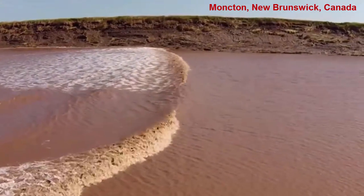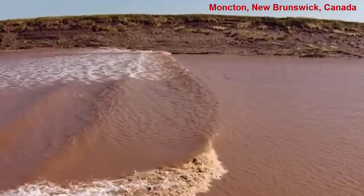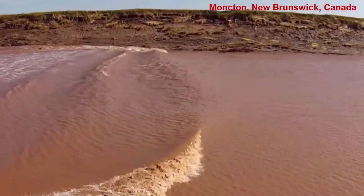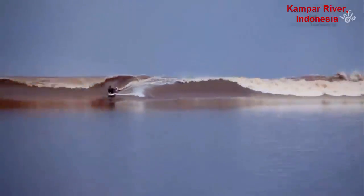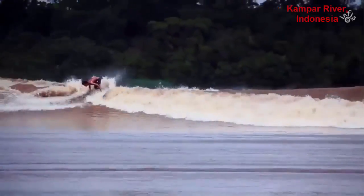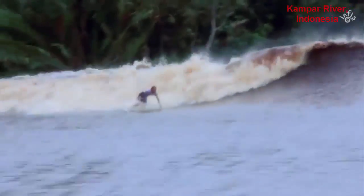Areas of the world that are prone to tidal bores and have large populations, like in China, usually have some kind of warning system to alert folks and give them time to move off the river or bay until the tidal bore has passed. These video images are from various places around the world where tidal bores exist. As you can see, some enterprising surfers have taken advantage of these long-lasting high waves and ride them — the world record is over 30 minutes for a single ride.